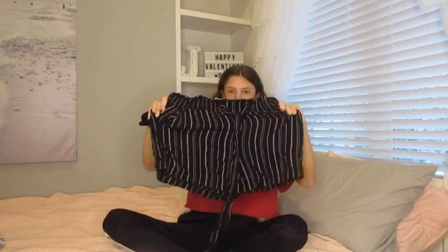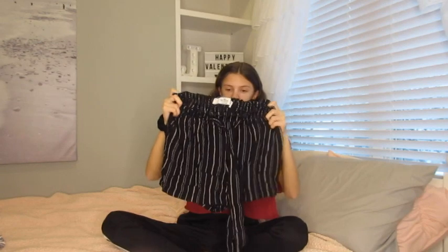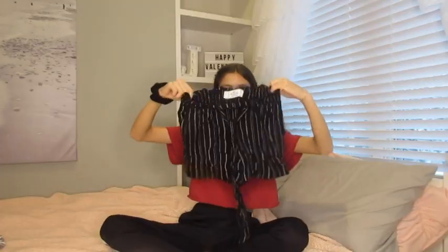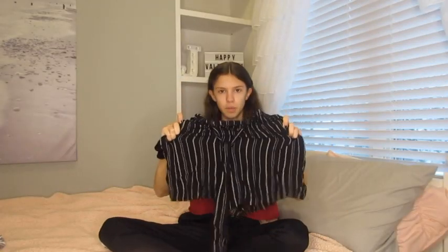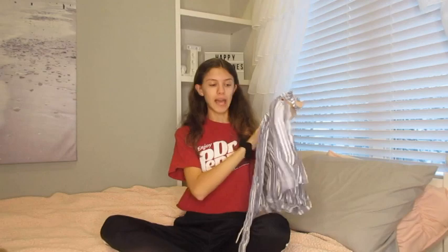These are the first shorts I got. They're just loose, flowy shorts with an elastic waistband and black and white stripes with a little tie in the front. I like these because of how loose and flowy they are — they're really comfortable, which is great for summer — and they still look cute. These shorts are from Hollister.